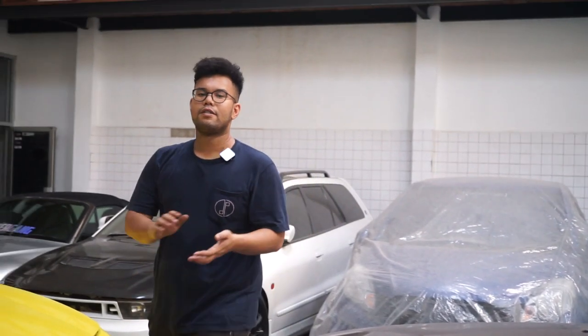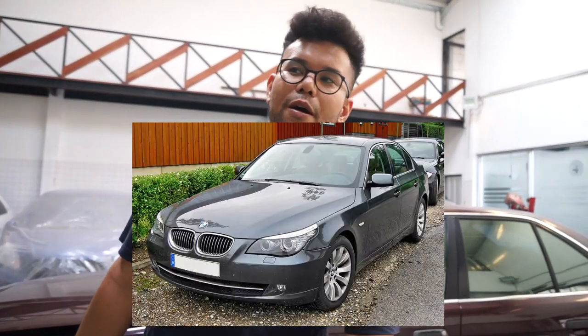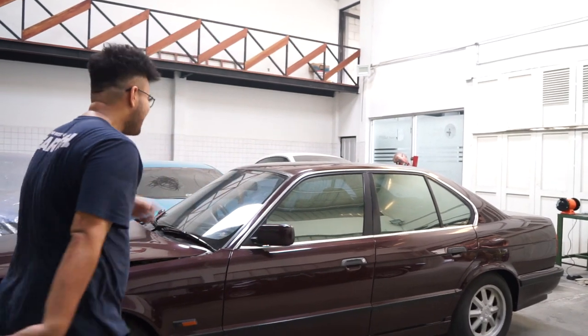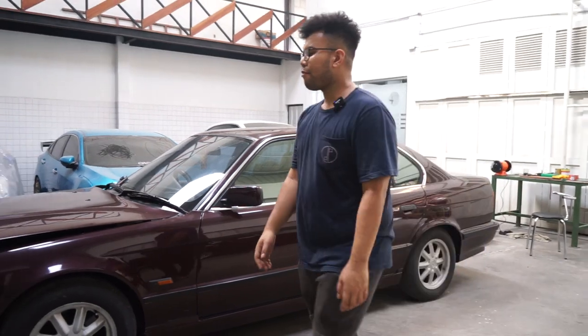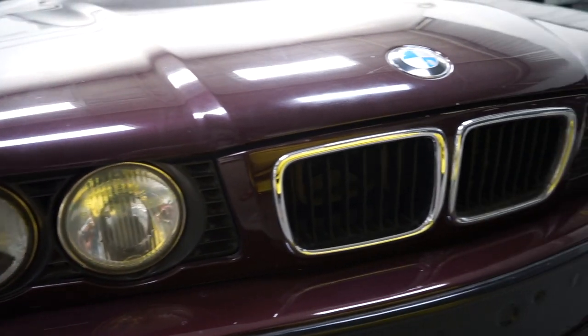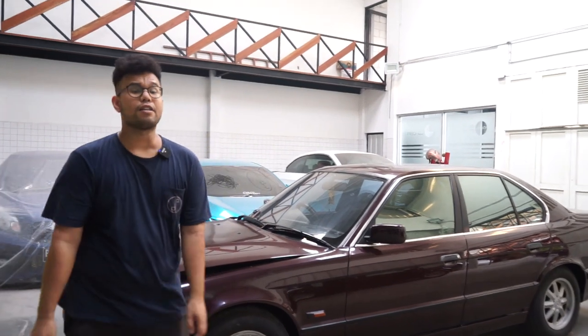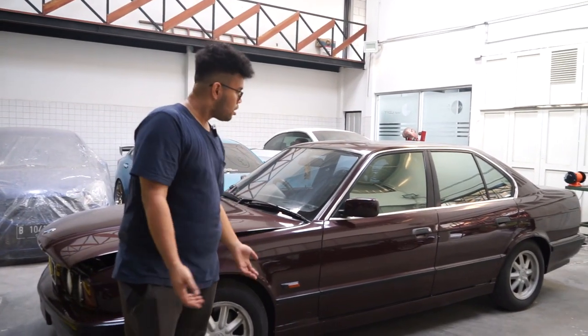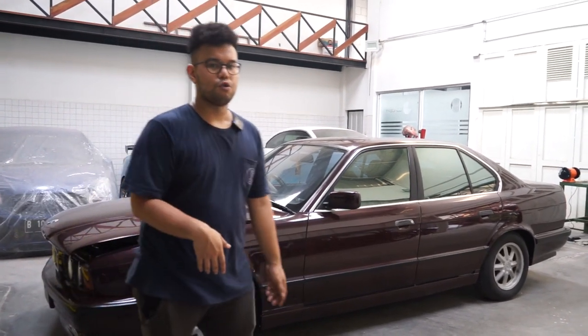In my opinion, the 5 Series generations I like are: first E28, E34, E39, E60, F10, G30 — I like all 5 Series. But the E34 specifically has its own class, because going back to those round headlights — two round lights — it still very much carries the classic BMW identity. Unlike the more transitional models like the E39. This car is worth buying, especially with a budget under 100 million rupiah — you get a V8, fast car with an amazing exhaust note.